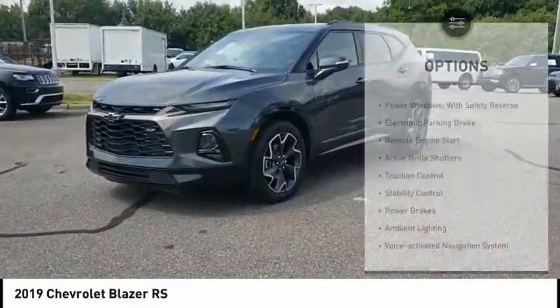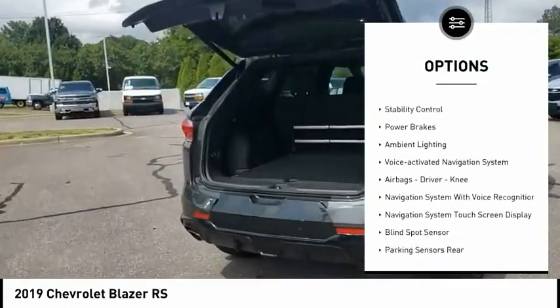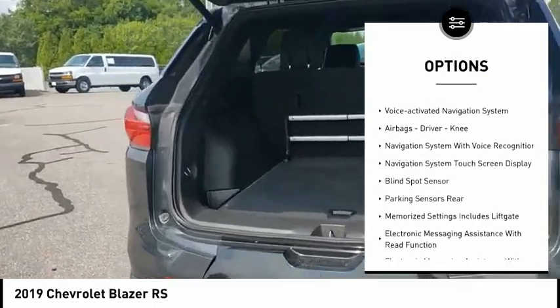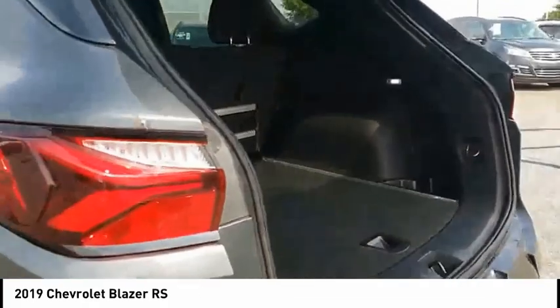Here are some of this vehicle's great options: power windows with safety reverse, electronic parking brake, remote engine start, active grille shutters, traction control, stability control, power brakes, and ambient lighting.